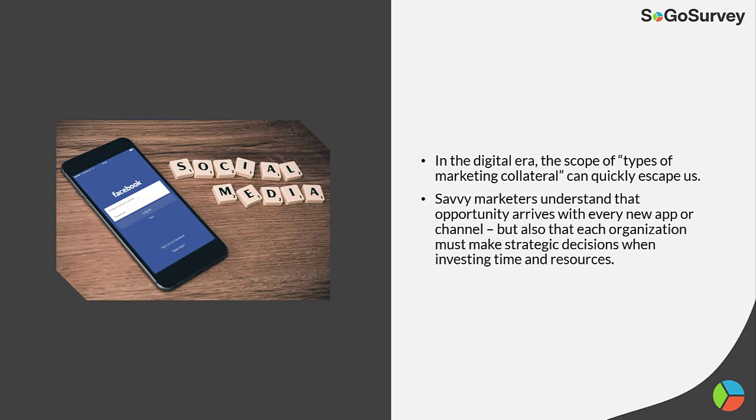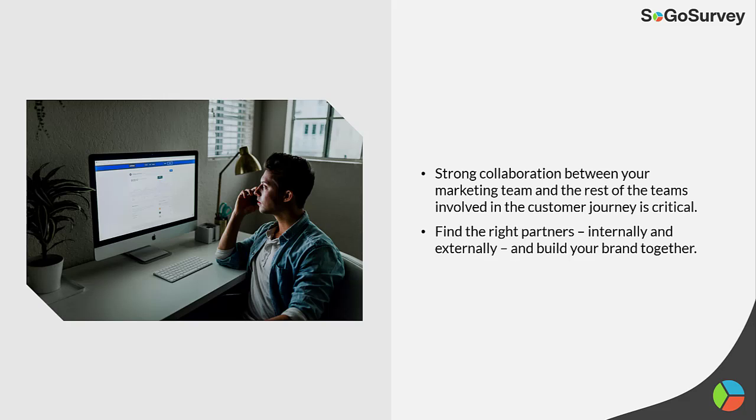To wrap things up, in the digital era, the scope of types of marketing collateral can quickly escape us. Savvy marketers understand that opportunity arrives with every new app or channel, but also that each organization must make strategic decisions when investing time and resources. Strong collaboration between your marketing team and the rest of the teams involved in the customer journey is critical. Find the right partners internally and externally and build your brand together.